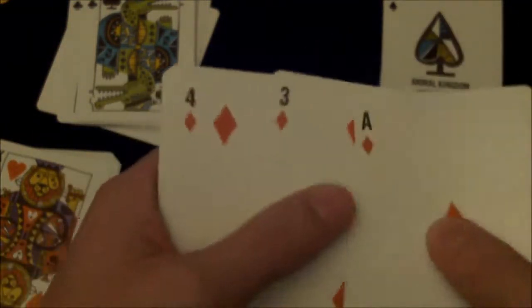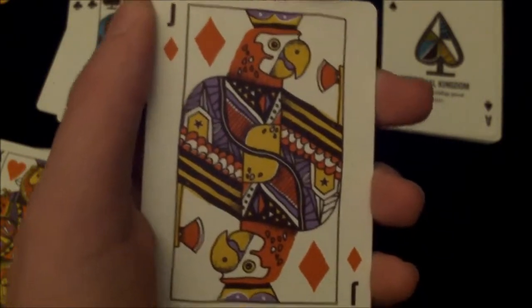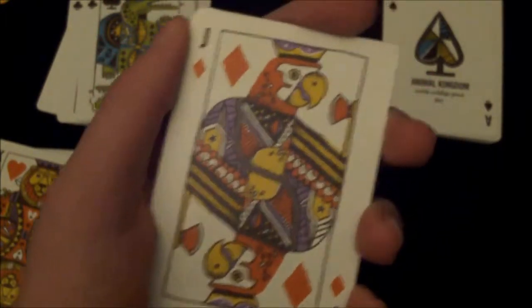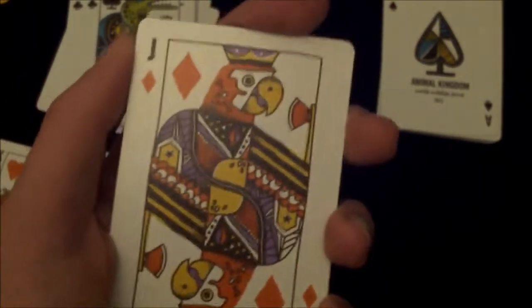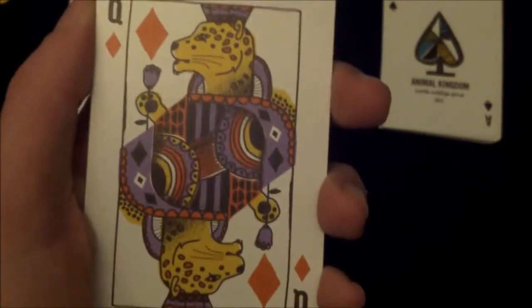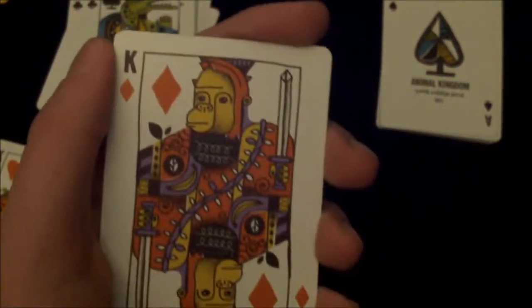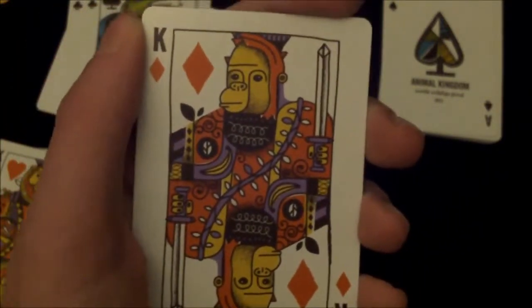The diamonds are also very nice. The pips are also slightly different in some way. The Jack of Diamonds is a parrot — not too sure the actual species, but it's a parrot. Diamonds are jungle animals. The Queen of Diamonds looks like a kind of leopard, and the King of Diamonds is a monkey or gorilla, and it looks pretty cool.